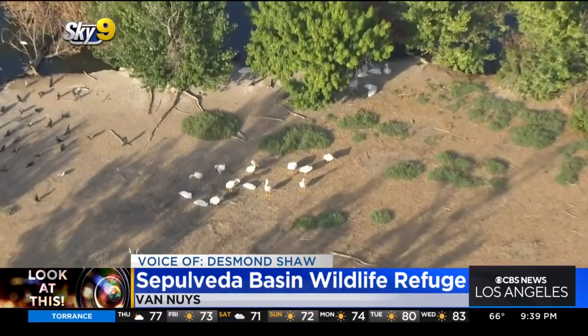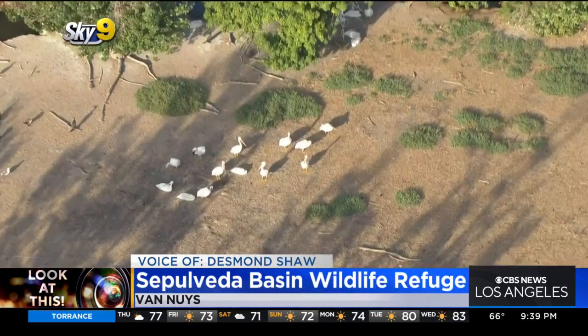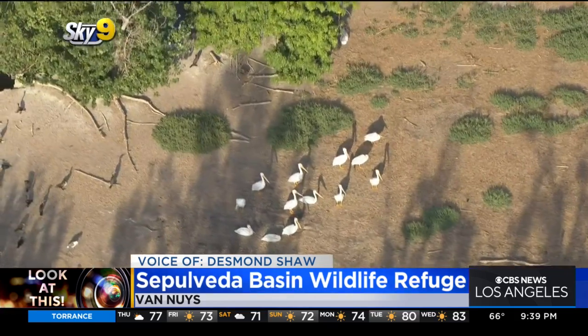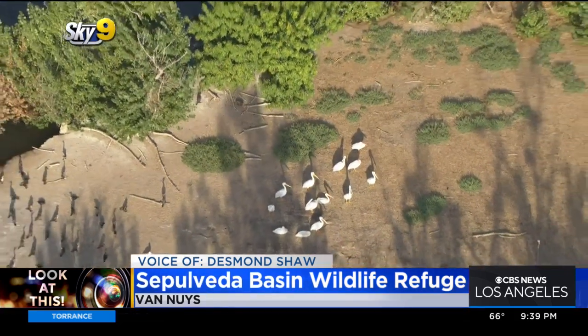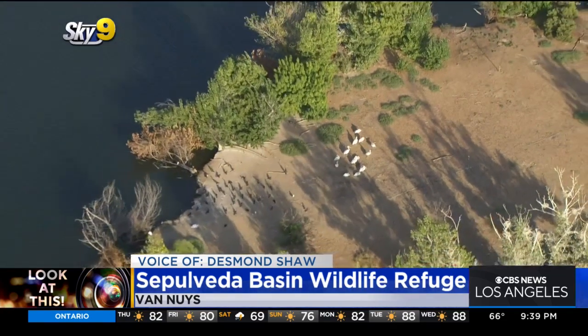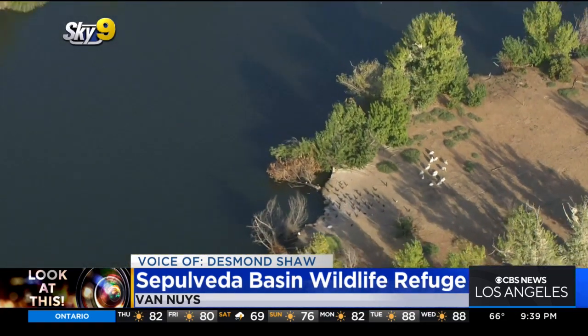This being a wildlife refuge, there are some very strict rules. No dogs allowed, no biking allowed, no drones are allowed to be flown here, no fishing, no hunting, and especially do not feed the wildlife. They don't want to disrupt the natural dietary habits of the wildlife that occupy this area.